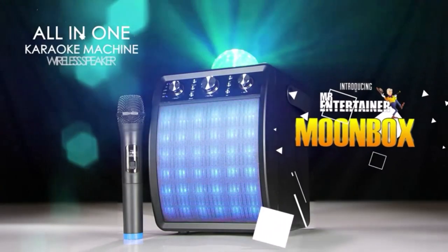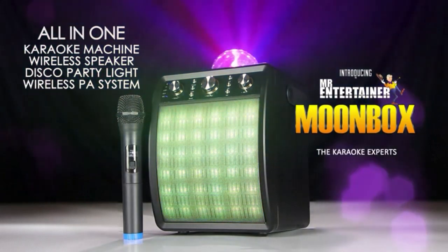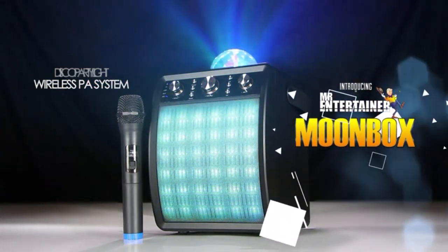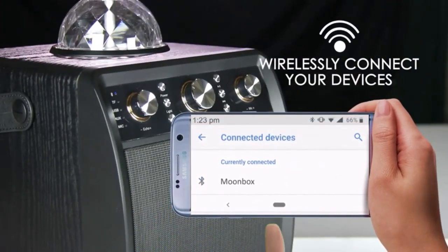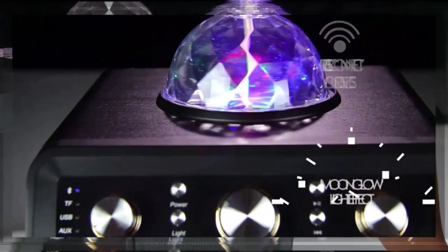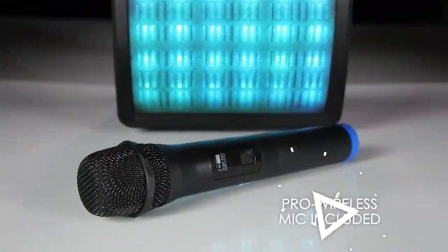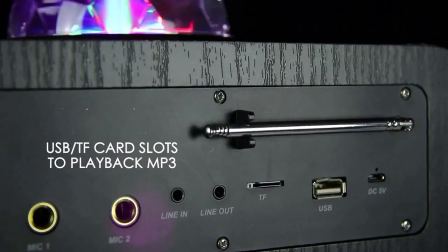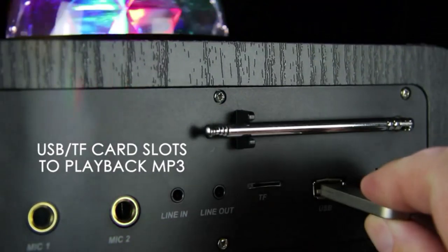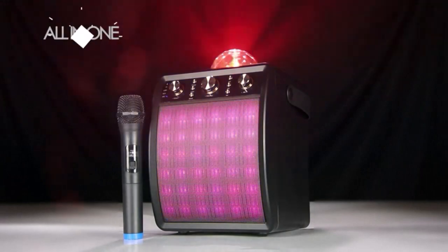Number one on the list is the Mr Entertainer Moonbox. If you're looking for a no-fuss machine that will really liven up your karaoke night, the Mr Entertainer Moonbox is the best all-in-one karaoke machine. It's got a sound-activated built-in LED light show, two wireless microphones, and loads of free songs to stream via the app they provide. You can read the lyrics straight off your phone or stream them onto your TV to get the whole group involved. The mixer has independent backing track and microphone volume controls with standard playback and echo controls.